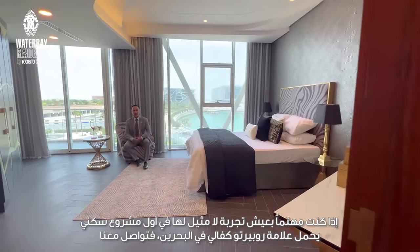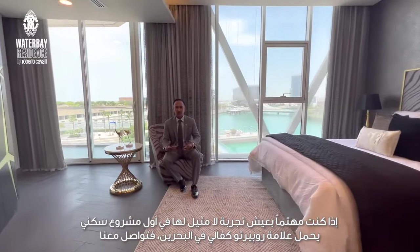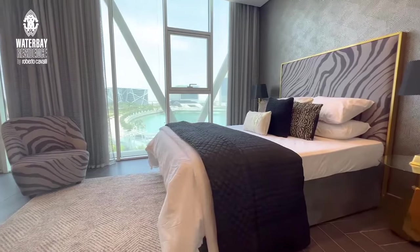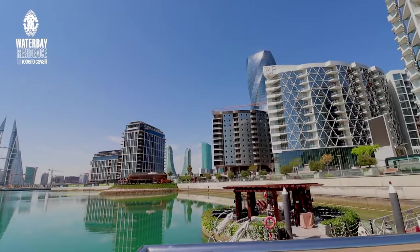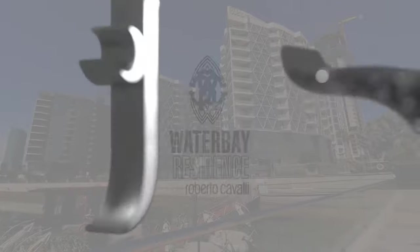If you are interested in experiencing a lavish lifestyle in Bahrain's first residential project branded by Roberto Cavalli, make sure to get in touch with us. Binfaki also accepts crypto payments.